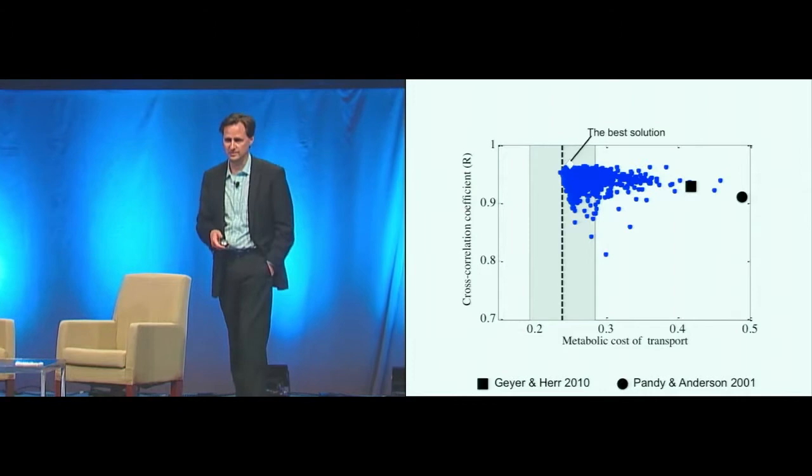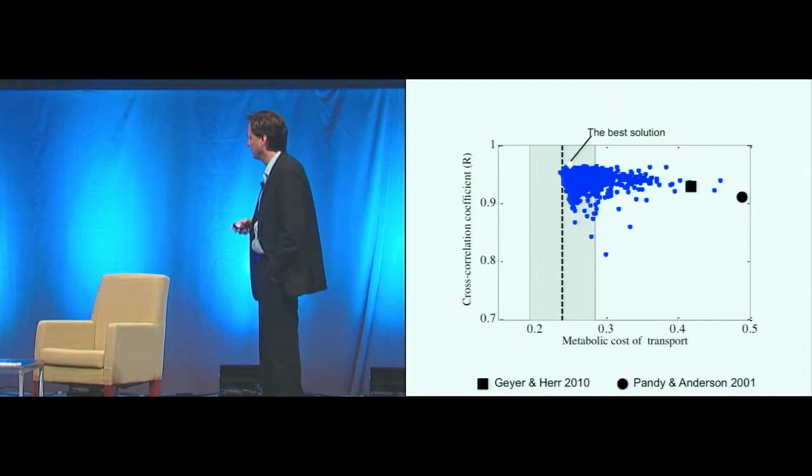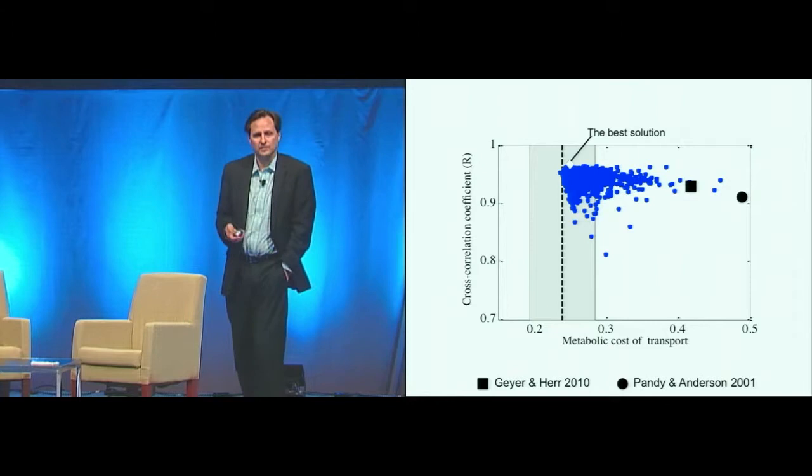What emerges is a model that does pretty well in predicting how people move, the torques required, the impedances, and how much metabolic energy is required when a person walks. When we go back to our space of biomimicity versus metabolic cost of transport, the blue are various stable solutions of the model, and the best solution is one that's within the human cost of transport and has the highest R value.